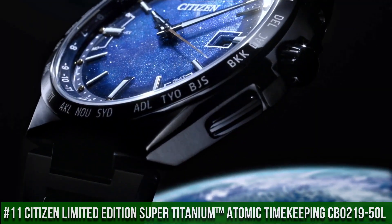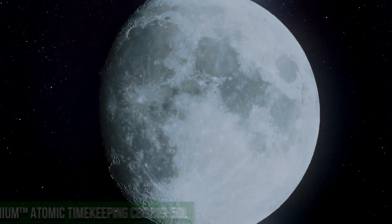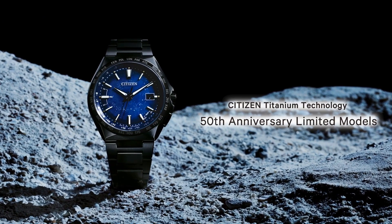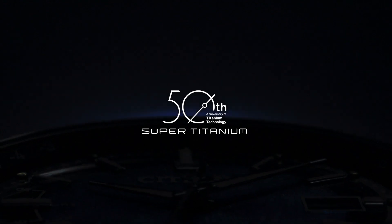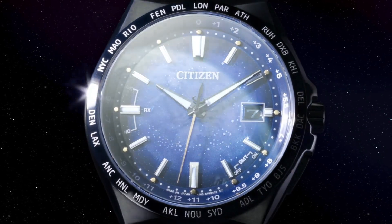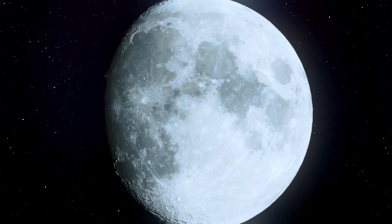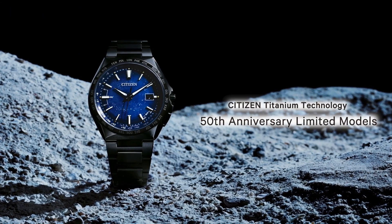Number 11: Citizen Limited Edition Super Titanium Atomic Timekeeping CB0219-50L. The price of this watch is $1,100. The Citizen Super Titanium Atomic Timekeeping men's watch is part of the atomic timekeeping collection, pairing excellent timekeeping with advanced technology. It has a range of advanced features including synchronized time adjustment available in 26 time zones, as well as a perpetual calendar. The watch uses the patented Eco-Drive technology, so it is powered by light.